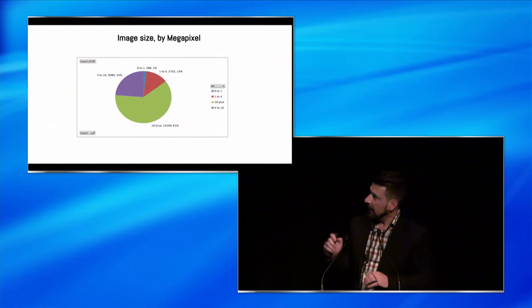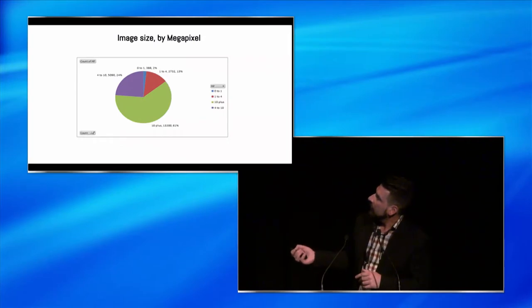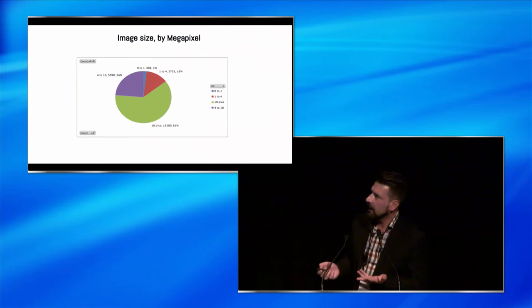We've been digitizing for 15 years or more, so there is a variety in the sizes and quality of images we have available. We did an assessment to see what kind of sizes we'd be making available. Because of the variety of image sizes and compression types - whether grayscale or RGB - you can't use any real consistent measure except megapixels. When you look at it, 61% are 10 megapixels or bigger, and another 24% are bigger than 4 megapixels. So there's actually a very small chunk that are less than 4 megapixels.